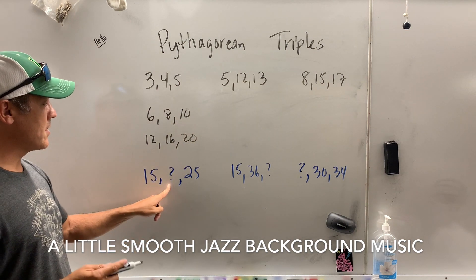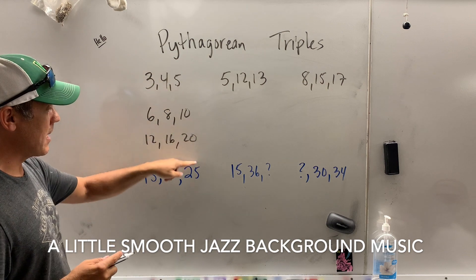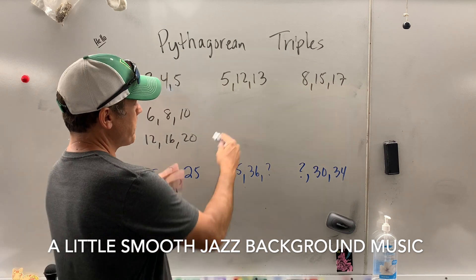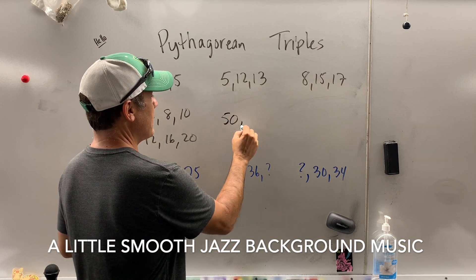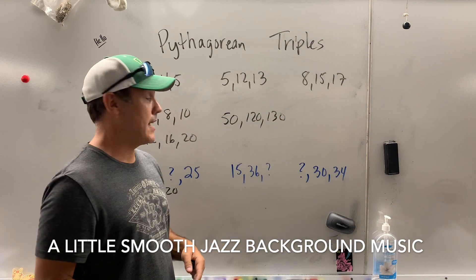With that logic, what's the mystery number here? Well, 3 times 5, 5 times 5 — so the mystery number is 20. Let's apply it to these triples. What if I went 50, 120, 130? I just multiplied everything by 10.